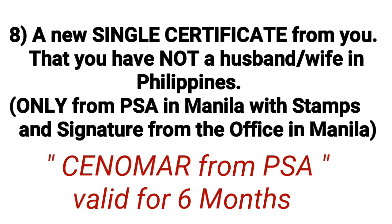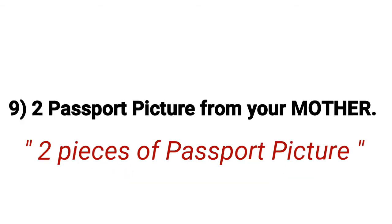Number eight: a CENOMAR — Certificate of No Marriage — from the PSA in Manila, with stamp and signature from the office in Manila, confirming you have no husband or wife in the Philippines. Number nine: two passport-size pictures of your mother, two pieces only.